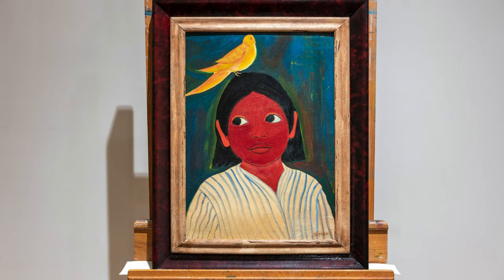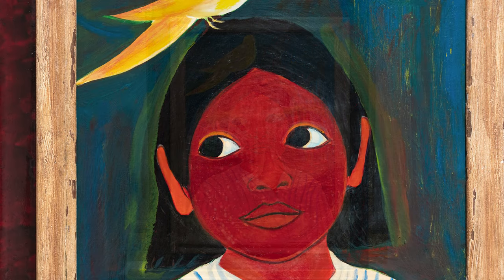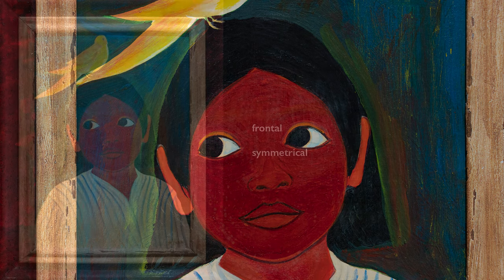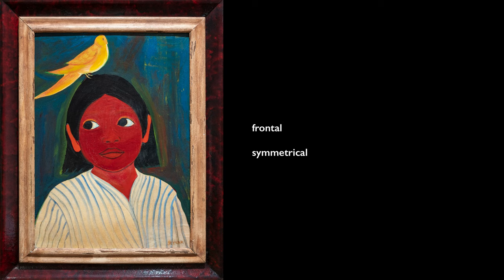There's a sense of stillness even with the bird positioned on top of her head. The little feet are so wispy, so lightly planted on her head, yet it's a very steady portrait. She's mostly frontal and symmetrical.